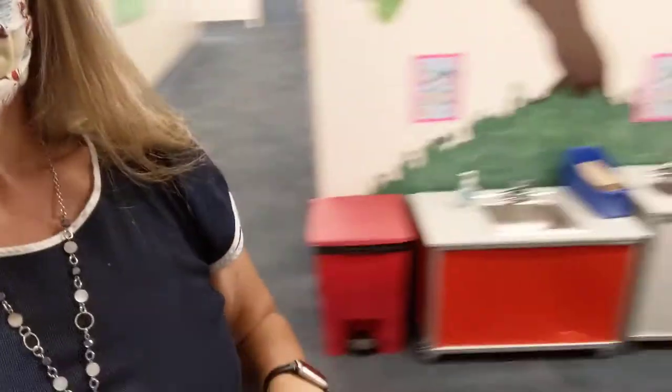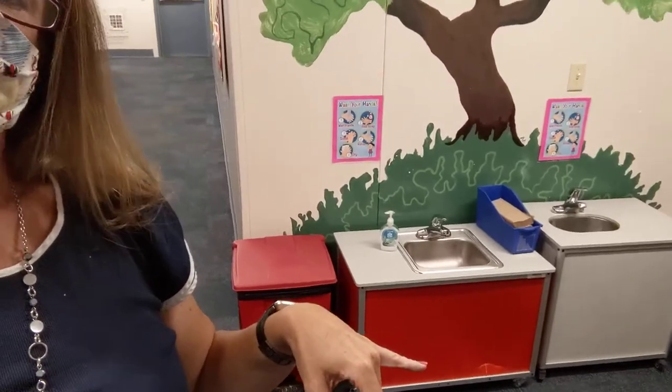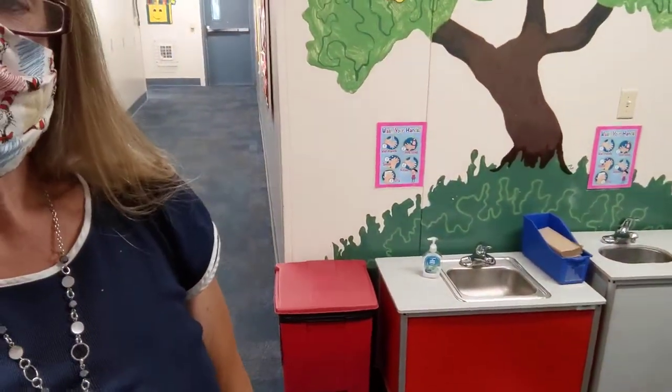Right inside these doors there's a table with a paper questionnaire — you just have to answer the questions. Then the child stands on the orange line that's on the floor and gets their temperature checked with a forehead thermometer that doesn't even touch them. Once they pass the health screening they're going to go right here and wash their hands.